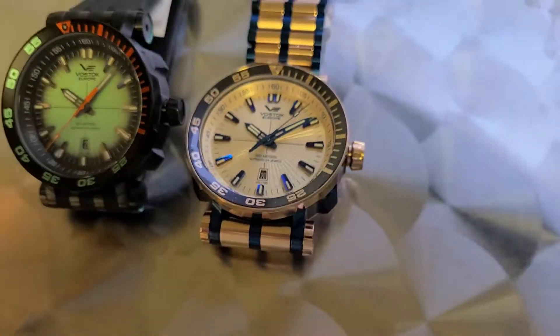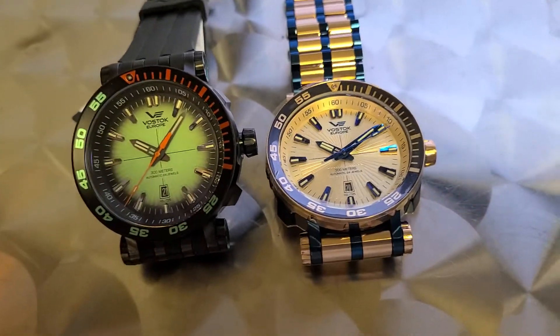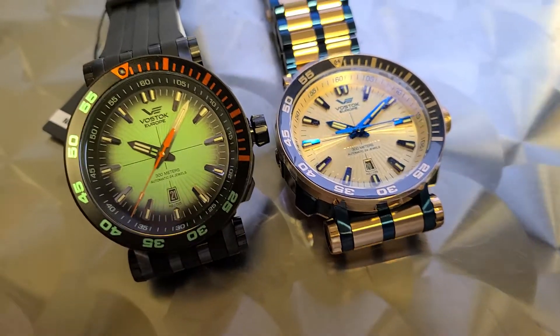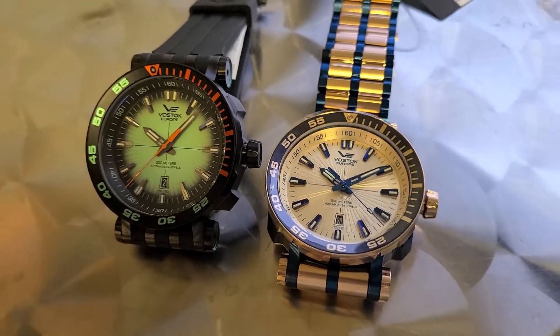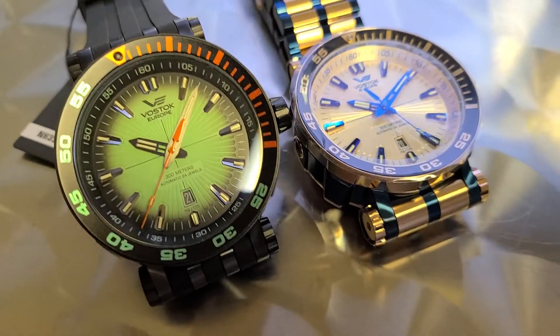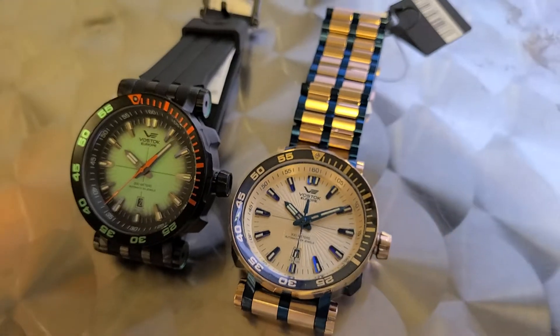And then we've got the blue and the rose, and that blue rose bracelet is fantastic. It's a Vostok Europe Energia. If you're not familiar with Vostok Europe, it's a boutique watch brand based in Vilnius, Lithuania. Every watch is completely designed there and hand assembled by a team of seven full-time watchmakers. The Energia is named after the largest rocket booster system in the world that put the Buran Russian Space Shuttle into space.